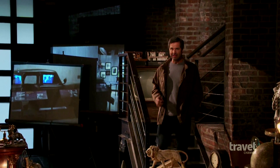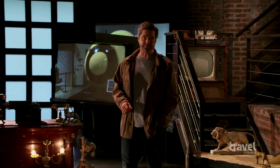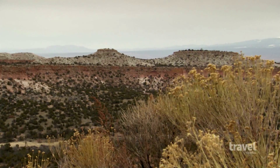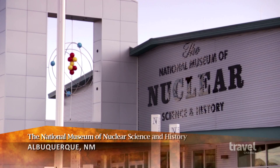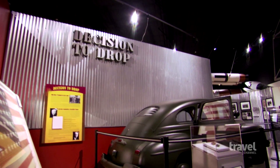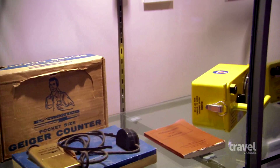Situated at the foot of the craggy Sandia Mountains is the southwestern city of Albuquerque, New Mexico. The surrounding desert was also once home to the infamous Manhattan Project, the secret government initiative that gave birth to the atomic bomb. So it's a fitting location for the National Museum of Nuclear Science and History, a Smithsonian affiliate dedicated to presenting the past, present, and future of a sometimes controversial technology.